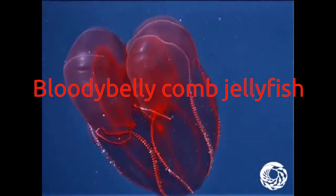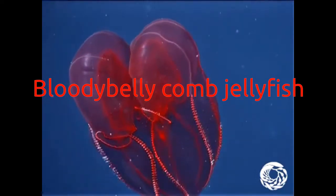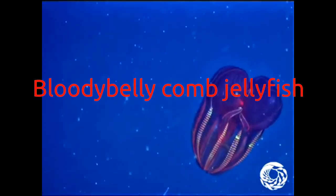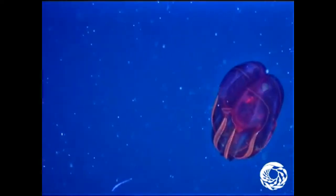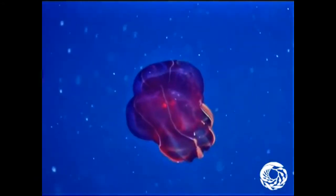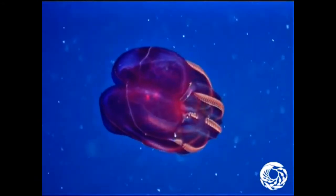Bloody belly comb jellyfish: This species wins the contest for the coolest common name. This one you really need to see in action, with the sparkling light show it puts on — be sure to watch through to the end when it opens up like a spaceship coming out of an abyss.